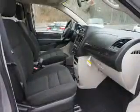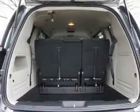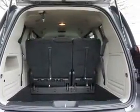Inside you'll find a third row seat, an auxiliary input, steering wheel controls, rear temperature controls, curtain head airbags, front airbags, side airbags, side impact door beams, child safety locks, and cruise control.